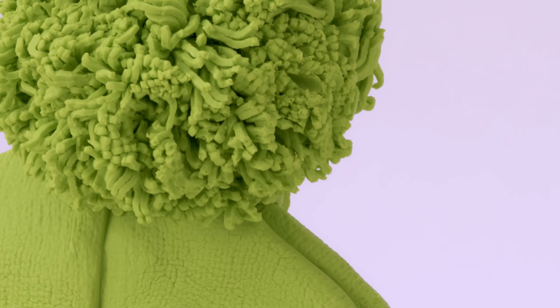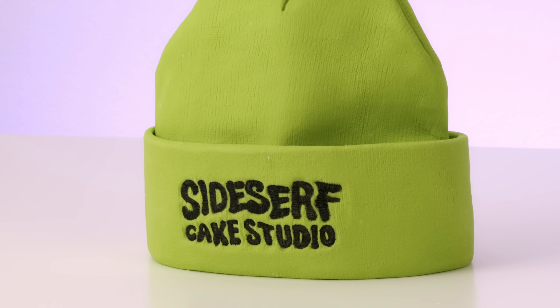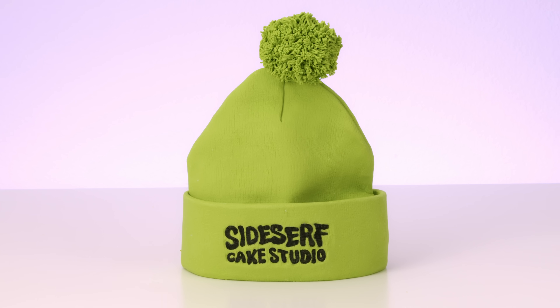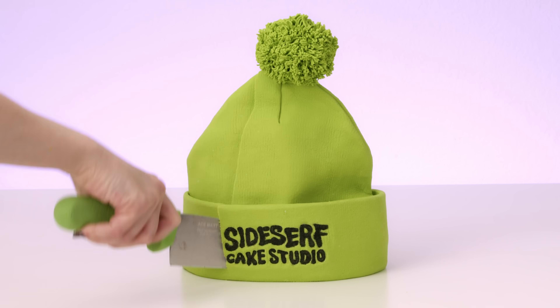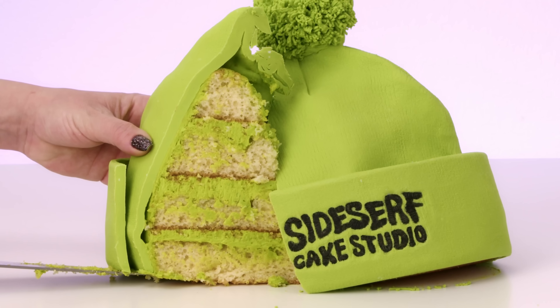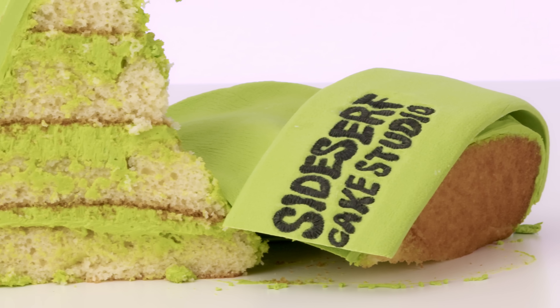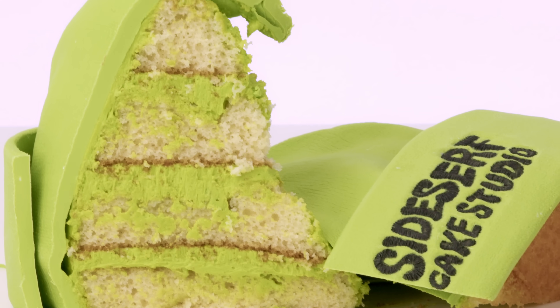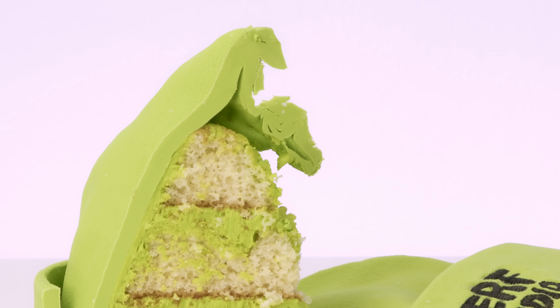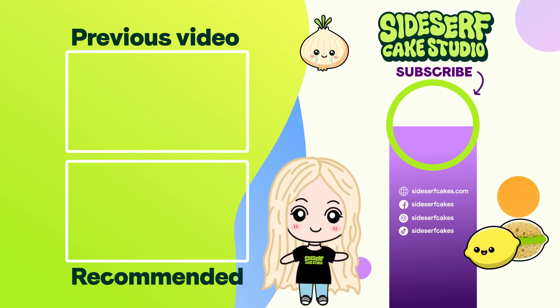I love this hat so much — it's even cute as a cake. And I love our new logo, it's so fun. Let's cut the cake! This cake was so much fun to make. I'm just so excited about my new merch. Head over to sidesurfcakes.com and check it all out. Subscribe to this channel if you haven't yet, and I'll see you next week for another cake.